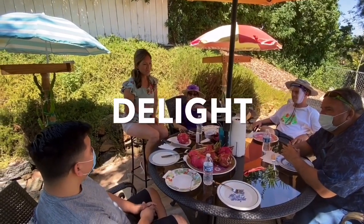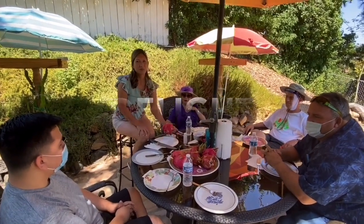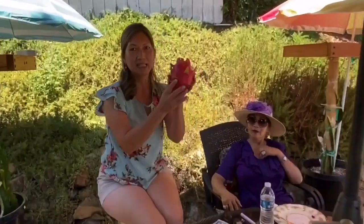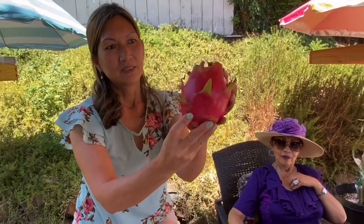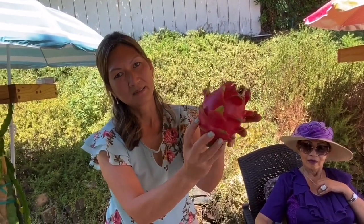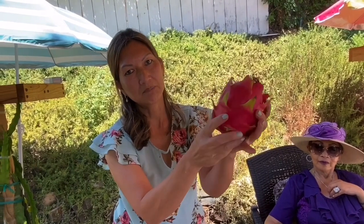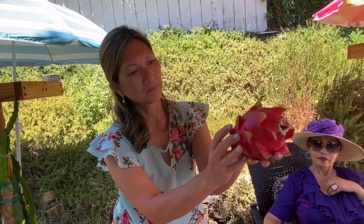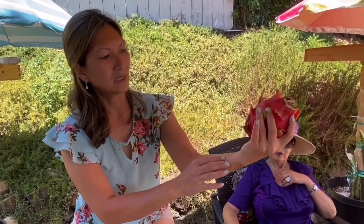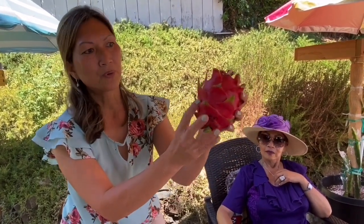Hi everyone, welcome back to another episode, another review on a different variety. Today I'm going to review my Delight. Delight is similar to White Sapphire — a light, pale pink flesh — but this Delight can be very big. This one is 20.56 ounces, one pound and a quarter, so it's a good size.